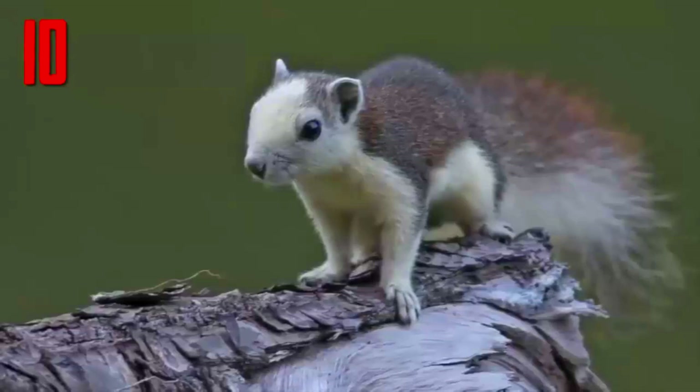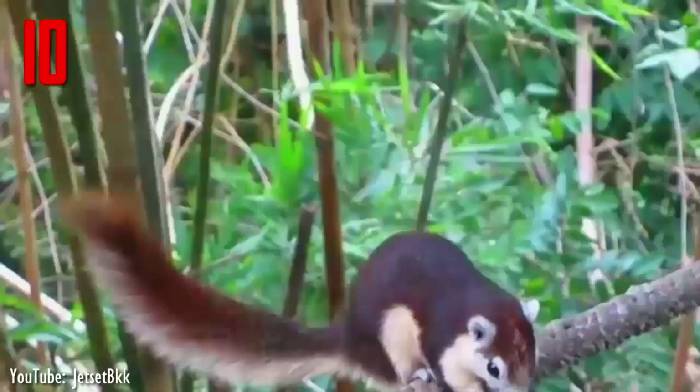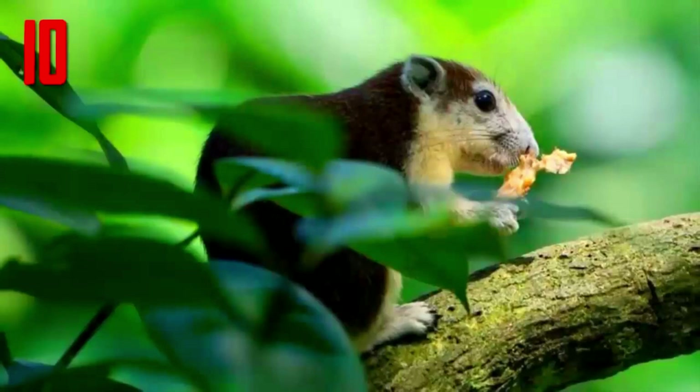Finlayson's squirrel, or the variable squirrel, is a species of rodent found in Cambodia, Laos, Myanmar, Thailand, and Vietnam. The species occurs in a wide range of wooded habitats, including gardens and parks in cities like Bangkok. The pelage color in this species is extremely variable, usually with overall blackish fur with a white-tailed tip, occasionally with white underside, face, and feet.